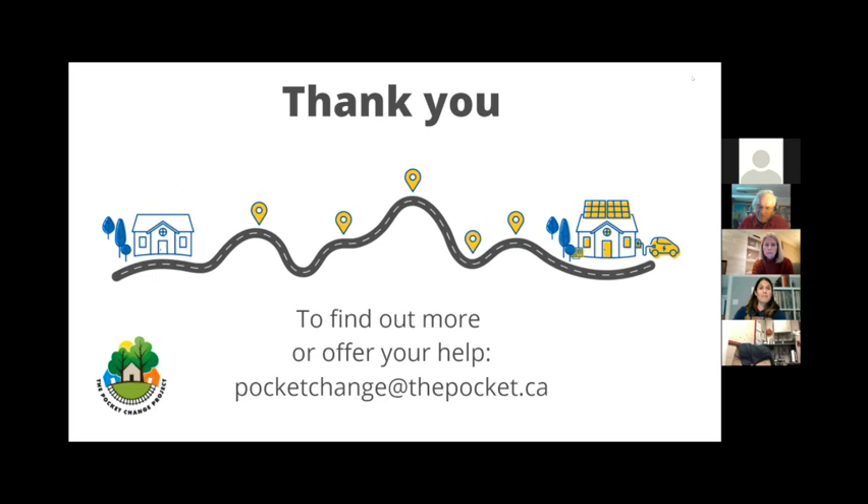I think I just threw a bunch of stuff at you. If you would like to learn more about the Pocket Change Project, or anything about being a Change Maker, or to offer your help with this fantastic project, there's an email here. I'll pass it back to you, David.